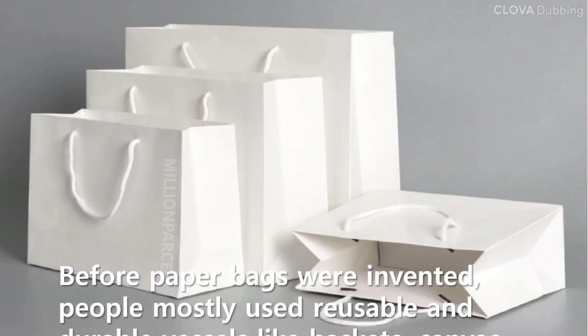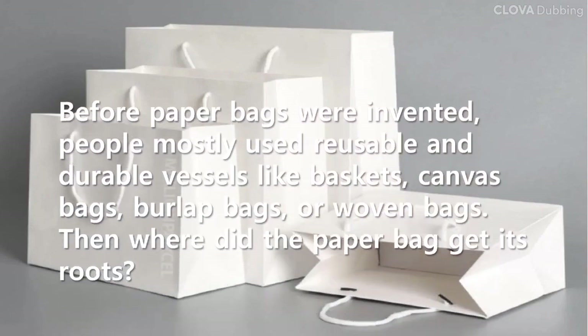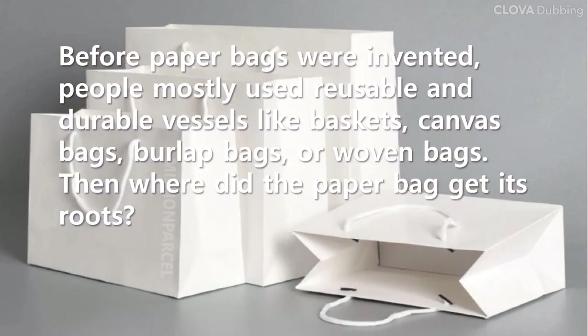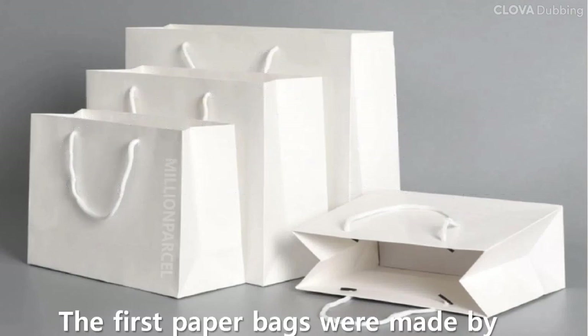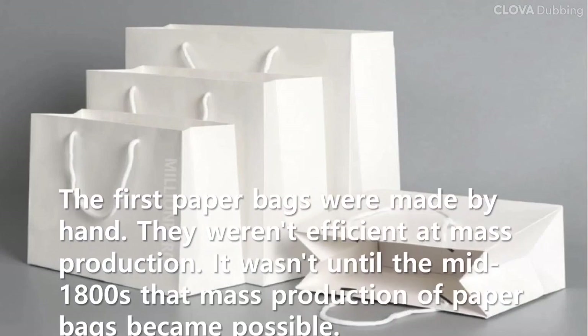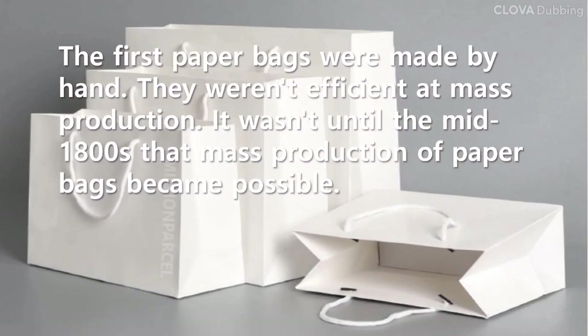Before paper bags were invented, people mostly used reusable and durable vessels like baskets, canvas bags, burlap bags, or woven bags. Then where did the paper bag get its roots? The first paper bags were made by hand and weren't efficient at mass production. It wasn't until the mid-1800s that mass production of paper bags became possible.